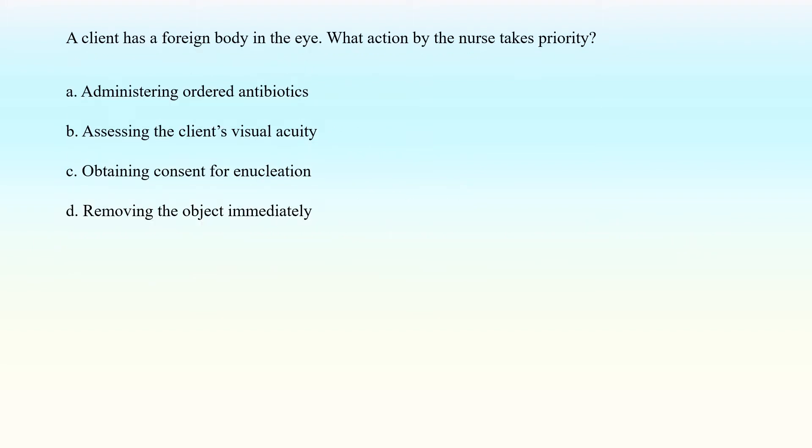A client has a foreign body in the eye. What action by the nurse takes priority? A. Administering ordered antibiotics. B. Assessing the client's visual acuity. C. Obtaining consent for enucleation. D. Removing the object immediately.